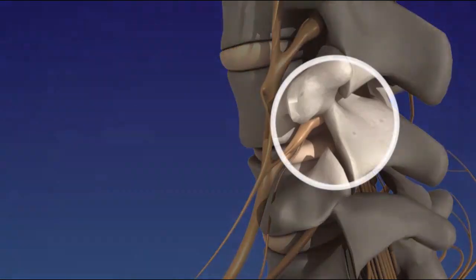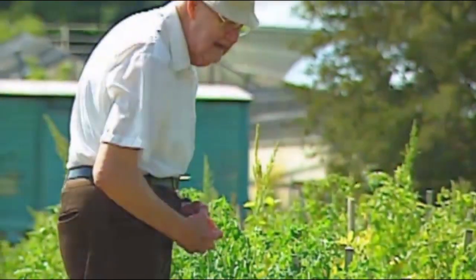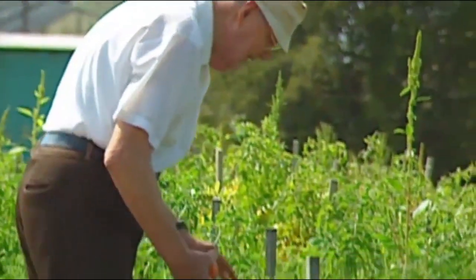With degeneration, abnormal growths called bone spurs can form. There are many causes of low back and leg pain, including spinal stenosis. Spinal stenosis is most frequently caused by the gradual degeneration of the spine from aging and arthritis.